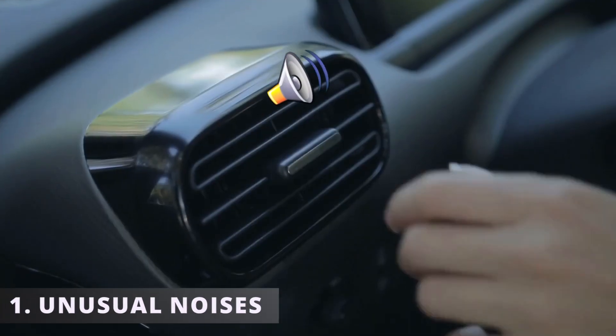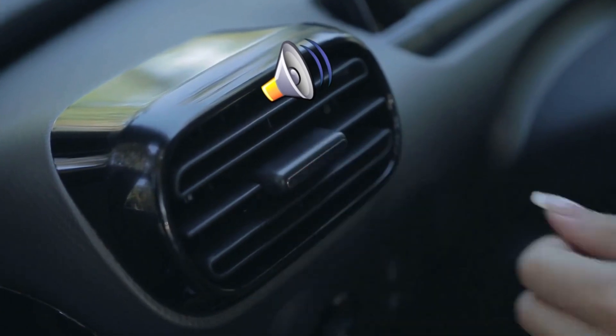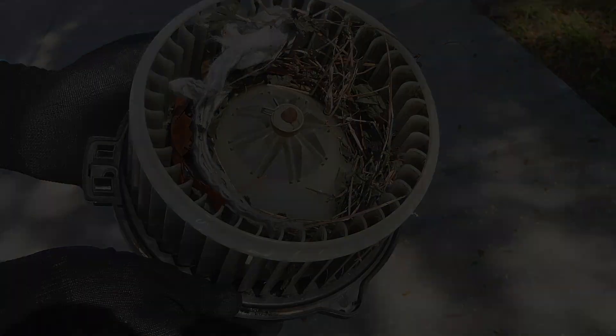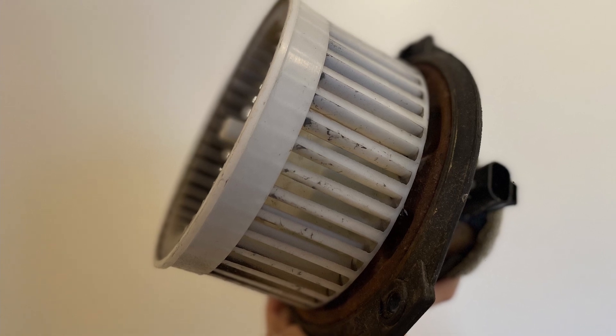The first symptom is unusual noises. If you hear a rattling sound when turning on the AC or heater, your car could have a faulty blower motor. Sometimes debris or foreign objects such as leaves can get stuck inside the blower motor cage. Another reason why you may hear strange noises could be due to an old or damaged bearing.